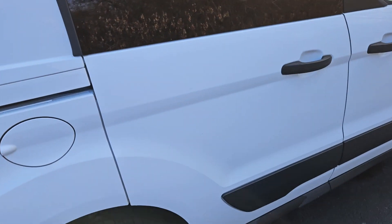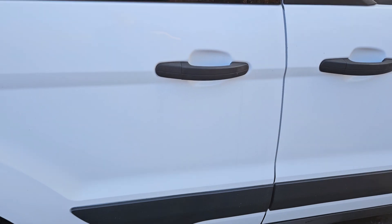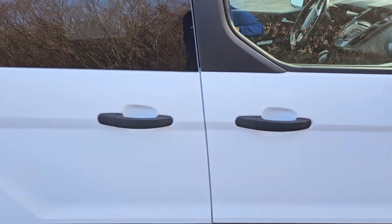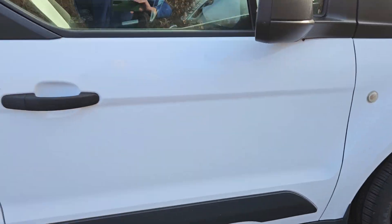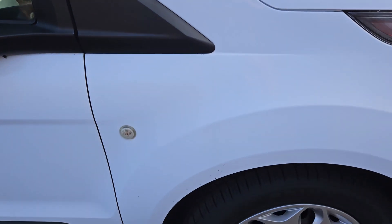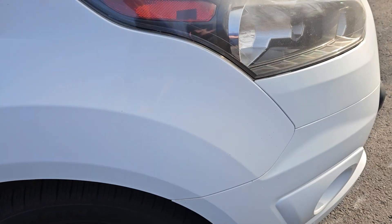Moving around to the passenger side, again looks like it's in good shape, no major damage or wear and tear on it. The vehicle is as-is through the dealership, so there is no dealer warranty, but there are warranties we can offer that are good nationwide. Overall, for the age and the mileage on the vehicle, it looks like it's in pretty good shape.